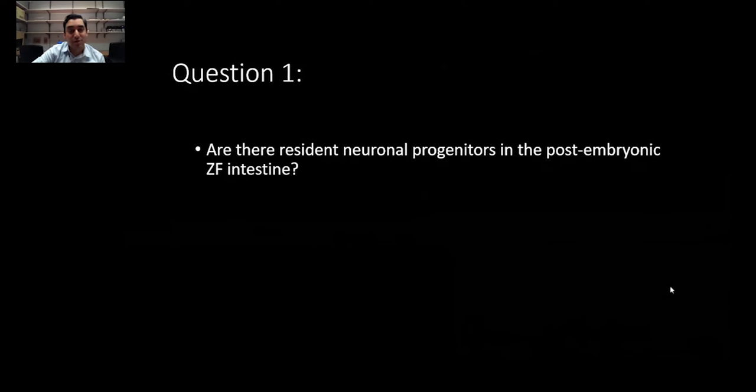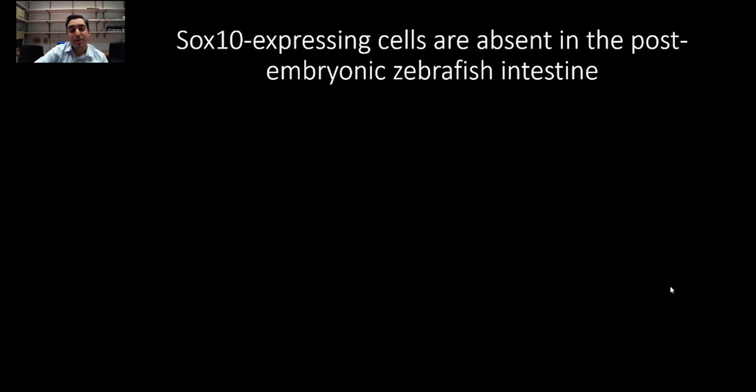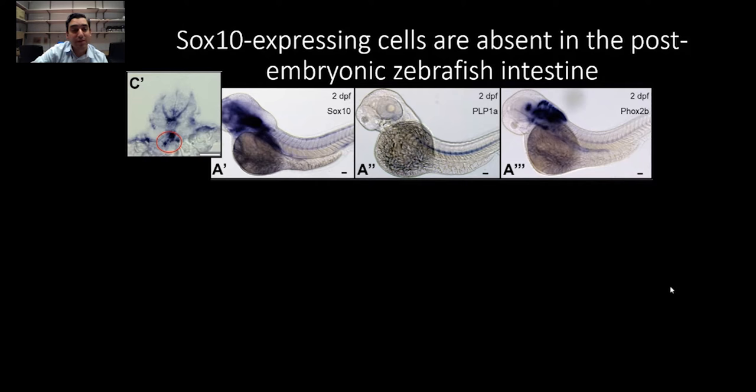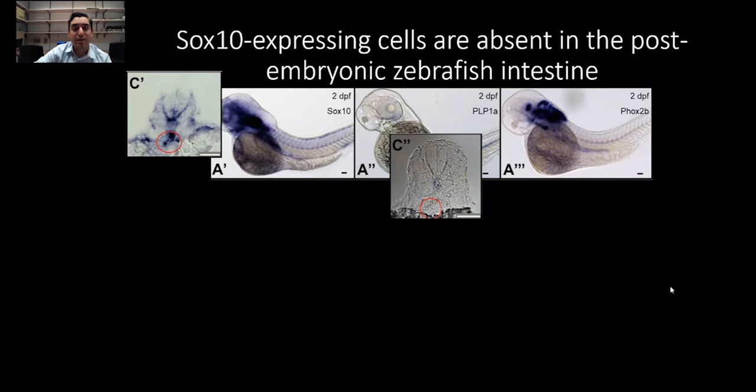My first question is: are there resident neuronal progenitors in the post-embryonic zebrafish intestine? My main focus was on the immediate post-embryonic stage. SOX10 labels both neural crest as well as glia as a canonical marker. At two days, you can see SOX10 — here in the cross-section, you can see two chains of it in the foregut and midgut region — but you don't see PLP1, which is a glial marker.